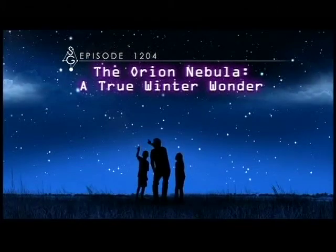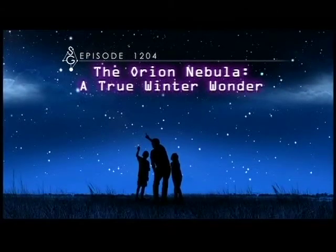The Orion Nebula — a true winter wonder. Greetings, fellow stargazers. I'm James Albury, director of the Kika Silva-Plau Planetarium in Gainesville, Florida. And I'm Dean Regas, outreach astronomer from the Cincinnati Observatory.